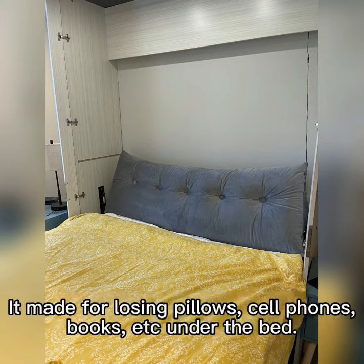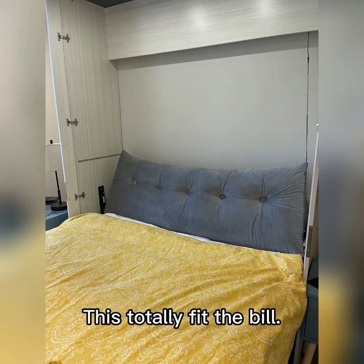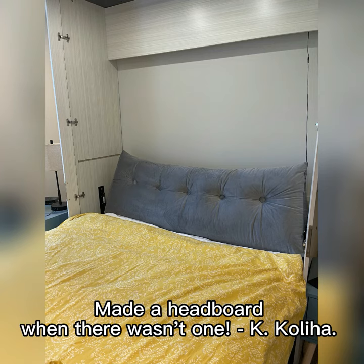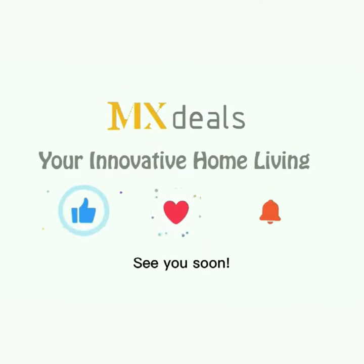Problem solver! We had a Murphy wall bed that had a too-large gap between the bed and the wall — it made for losing pillows, cell phones, books, etc. under the bed. This totally fit the bill. It was comfy and is nice to lean against. Made a headboard when there wasn't one, that was comfy and nice to lean against. — K.